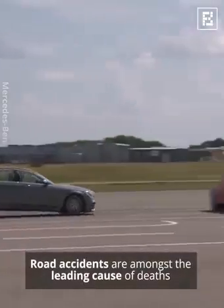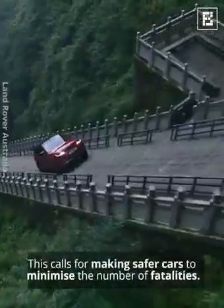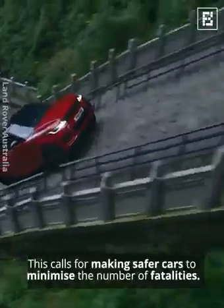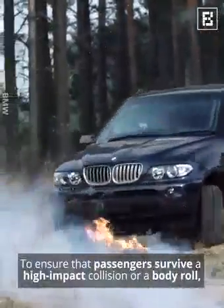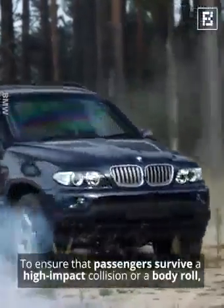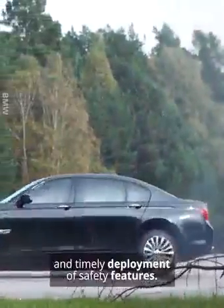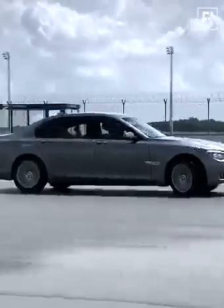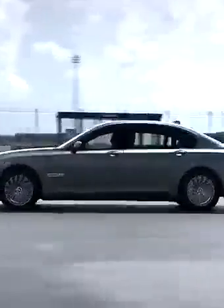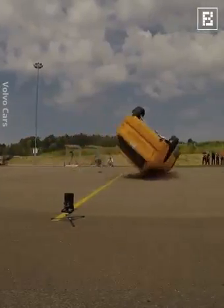Road accidents are amongst the leading cause of deaths around the world. This calls for making safer cars to minimize the number of fatalities. To ensure that passengers survive a high-impact collision or a body roll, car companies conduct several tests to assess the safety of vehicles and timely deployment of safety features. Here's how leading carmakers in the world perform safety tests to make their cars safer.